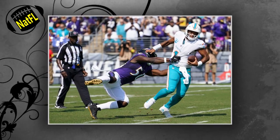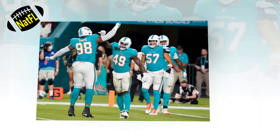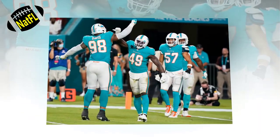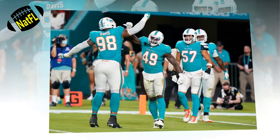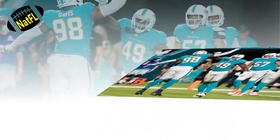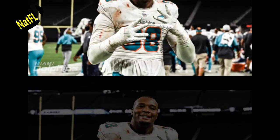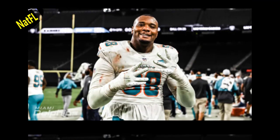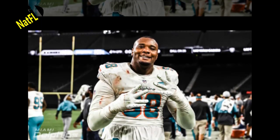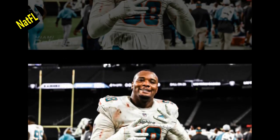Trade 1: The Dolphins trade into the tail end of the first round. In this trade, the Dolphins send over pick 52, a 2023 second-round pick, a 2024 second-round pick, and DT Raekwon Davis for the Philadelphia Eagles' 30th overall pick. With the 30th overall pick, the Dolphins would have their shot at a few positions of need, including tight end or interior offensive linemen.